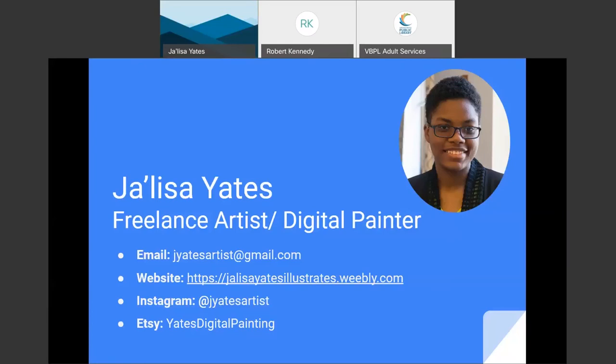Thank you for having me. Before I go on ahead, I have an email and contact if anyone's interested in sending me a message or request for commission. I also have a website and Instagram where I post my artwork and creative process, and I have an Etsy shop — mostly for commissions and prints to sell.